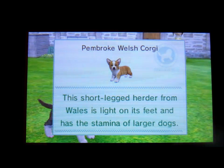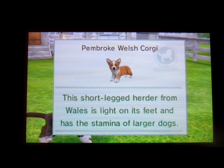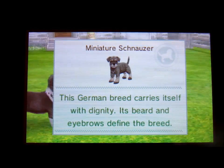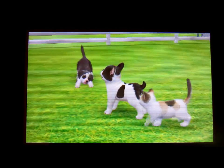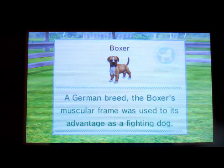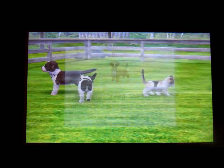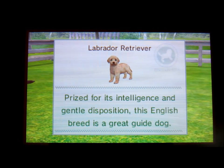We have the Pembroke Welsh Corgi, which comes in sable and white, tricolor, and surprise me. We have the Miniature Schnauzer, which comes in pepper and salt and surprise. I really should stop saying surprise considering they're all surprise. We have the Boxer, that comes in fawn and brindle. The Labrador, which comes in yellow, black, and chocolate.